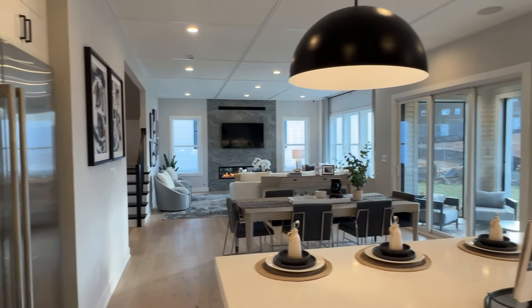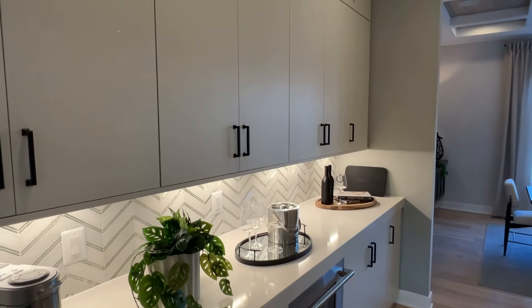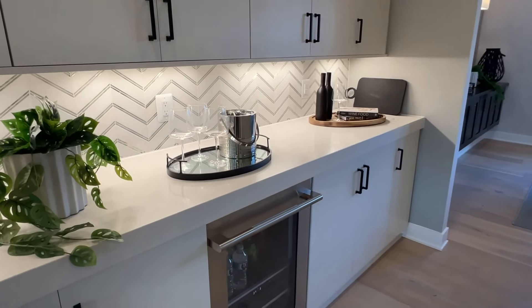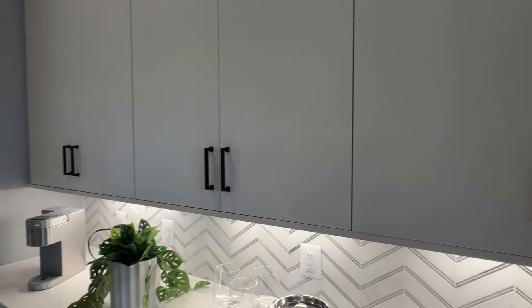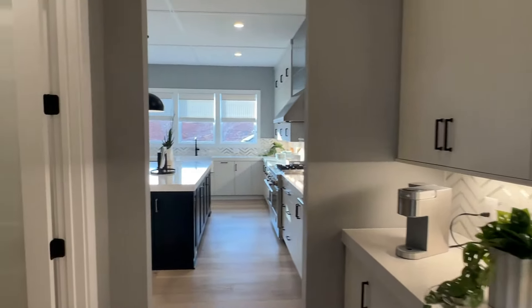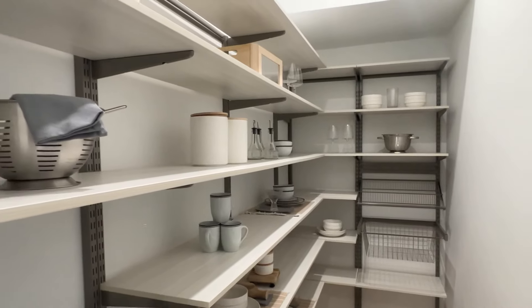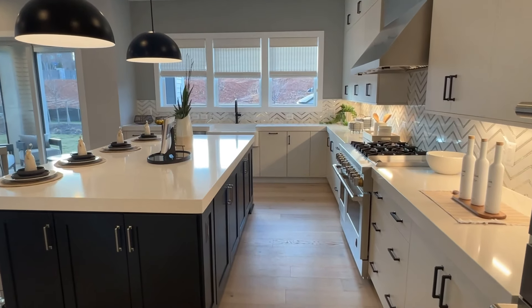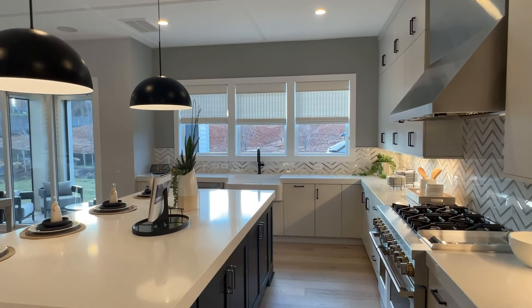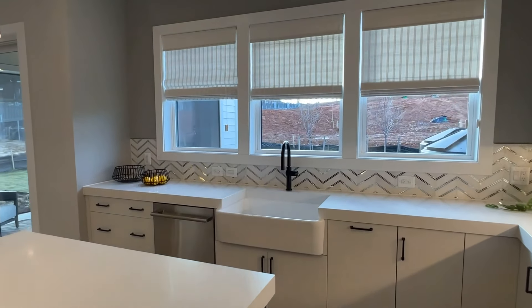Check out this kitchen. Tons of countertop space — look at this big farmhouse-style sink. Look at these appliances. And the nice backsplash — kind of a little sizzle feature there.